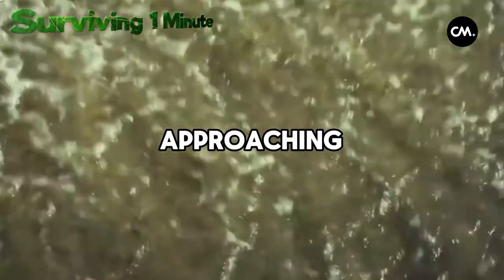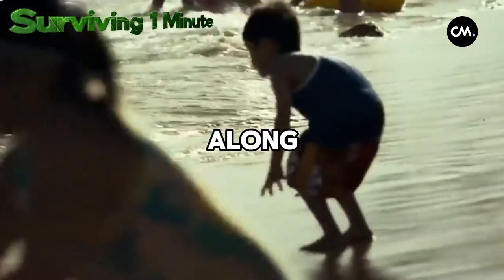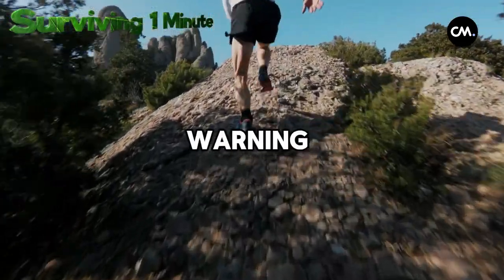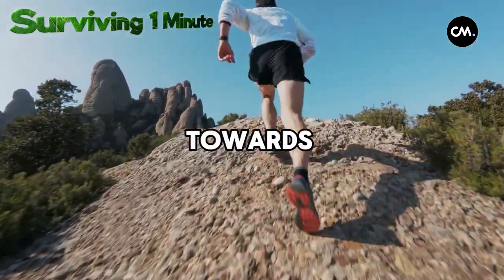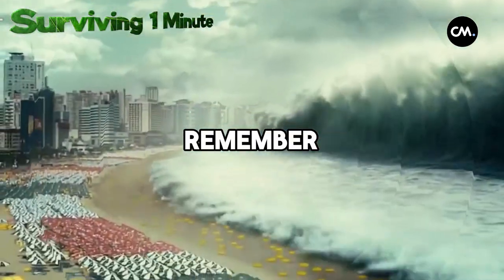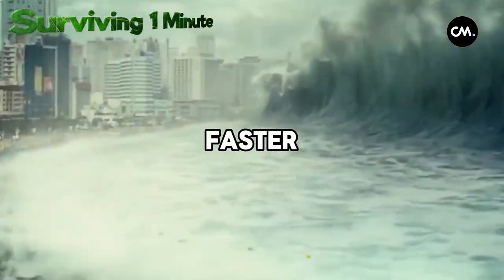An early sign of an approaching tsunami is the water receding along the coast, exposing the seafloor. When you receive a tsunami warning, waste no time and immediately head towards the highest and sturdiest structure or higher ground. Remember, tsunami waters can be much faster and stronger than expected, so every second is critical.